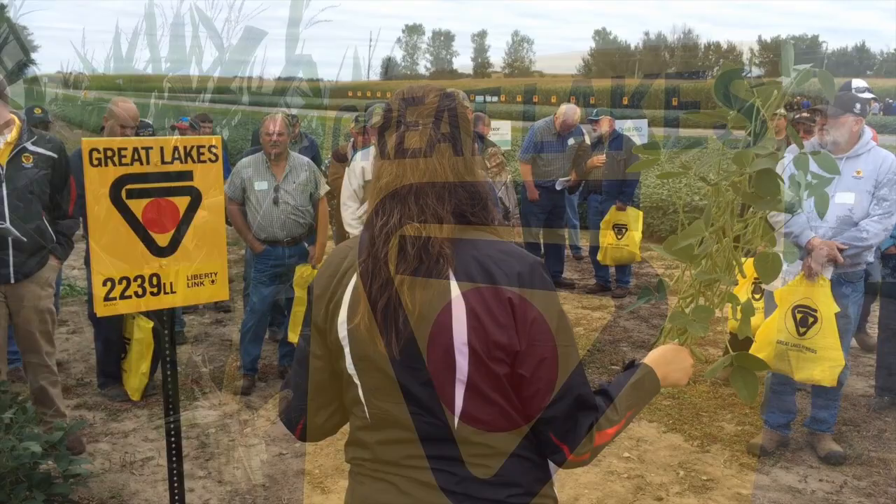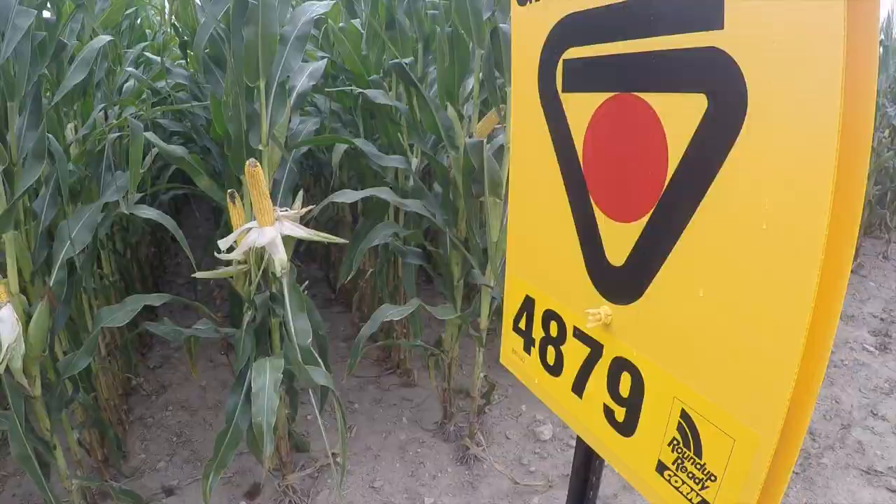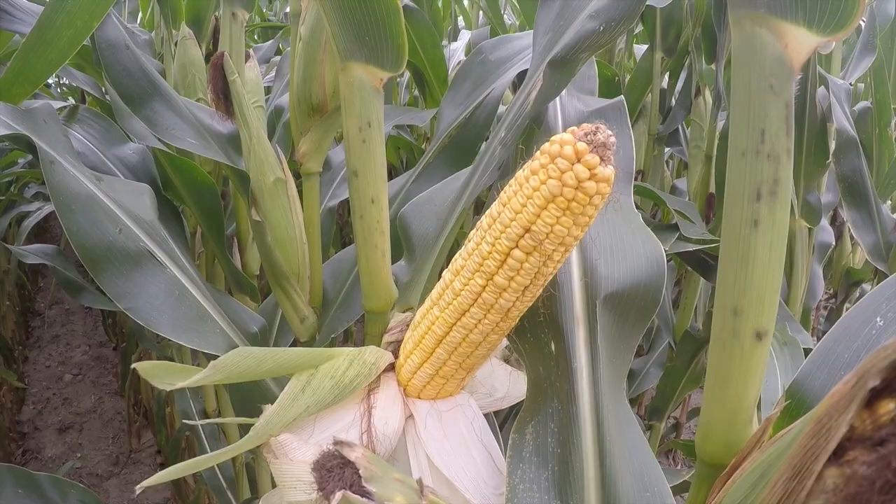We've got some new varieties in the soybeans and the corn, so the folks down the field here are introducing some of our new corn varieties. There will be no new traits launched this year in the corn, but in the area of smart stacks we'll have a couple new hybrids that will allow growers to get full protection for rootworm and corn borer, and then we'll also have some Roundup Ready 2 VT double pros available as well.